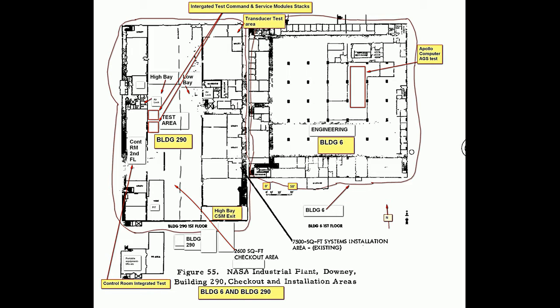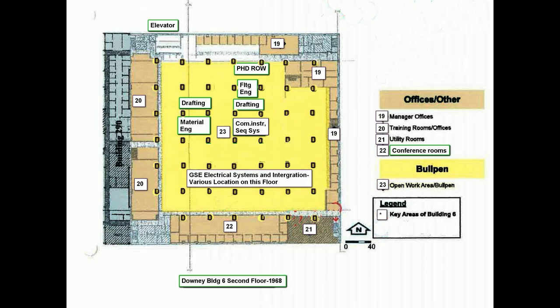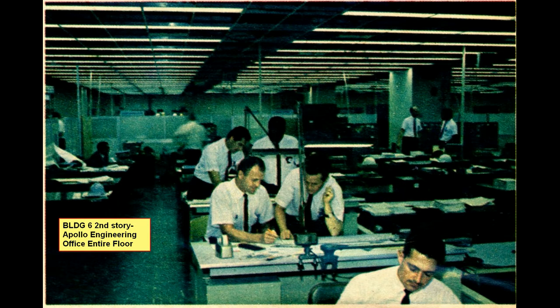Building 6 is on the right-hand side on top. The engineering department was on the second floor primarily, and this is a layout of the engineering area. It was primarily open bay. We had the bosses upstairs, and we had some conference rooms. It was really unique.